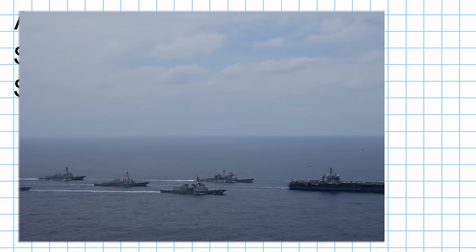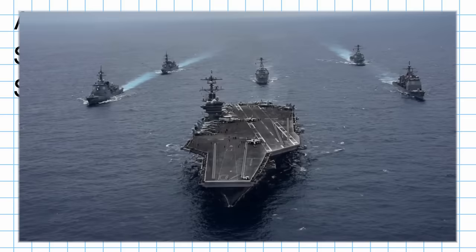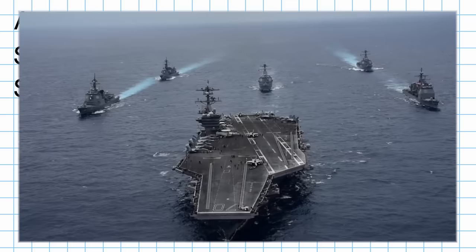The third element affecting radar signature is size. Size is really determined by the expected use of the vessel and is largely out of the control of designers. In terms of a stealth ship, it just makes sense to make the ship as small as you can while still accomplishing the missions it was designed for.